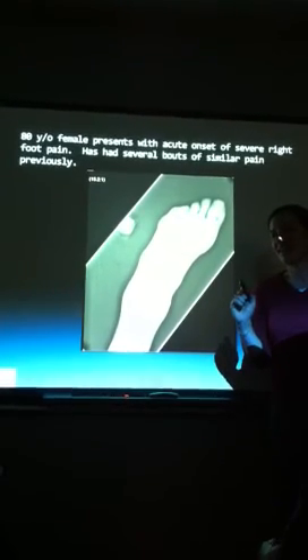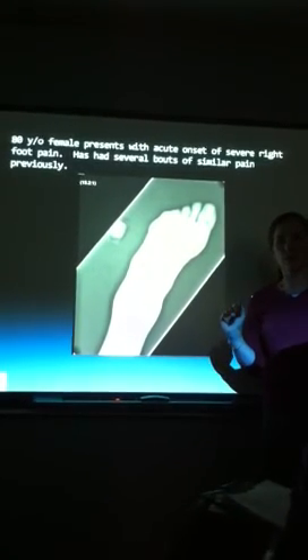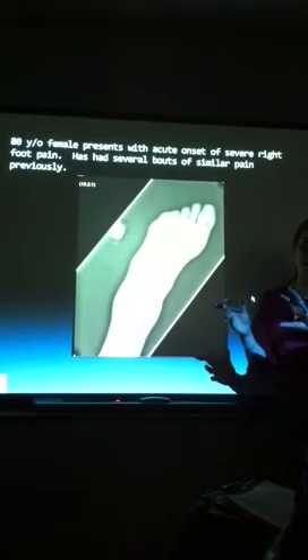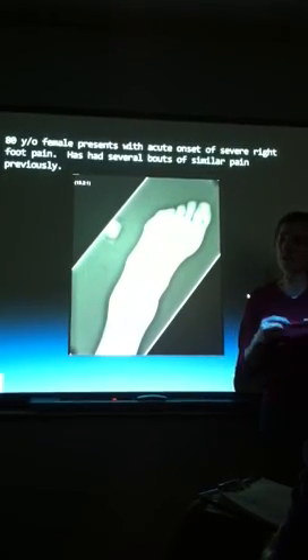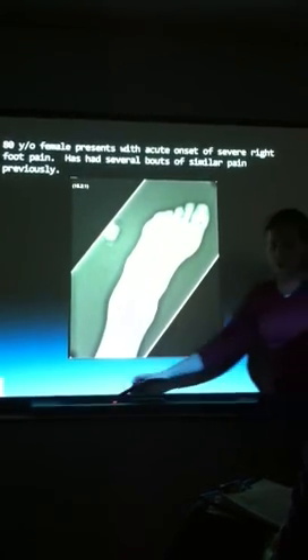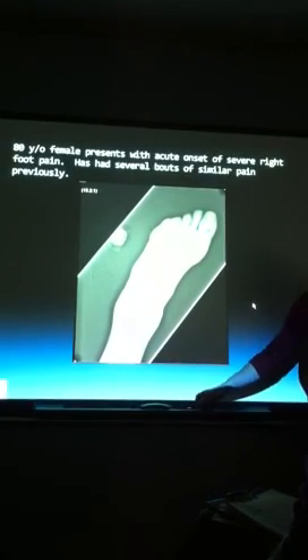Starting with pseudogout — how does it present? What are the symptoms of pseudogout? That's why it's called pseudogout, because it's actually not gout. It clinically presents like it. You do a film and they've got chondrocalcinosis in the joint spaces. They won't be as easily resolved with allopurinol, but they can also have true gout alongside it.